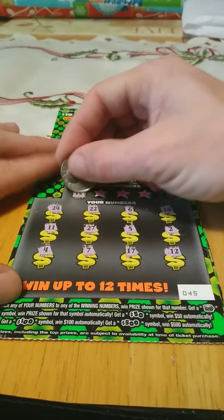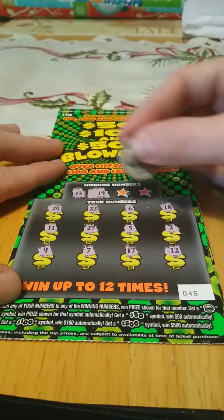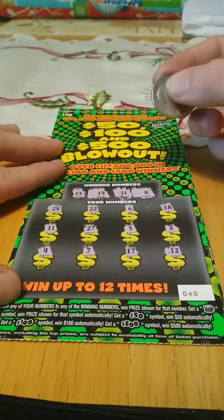Winning numbers: 13 — nope, 19 — nope, 21 — nope, and 8. No.